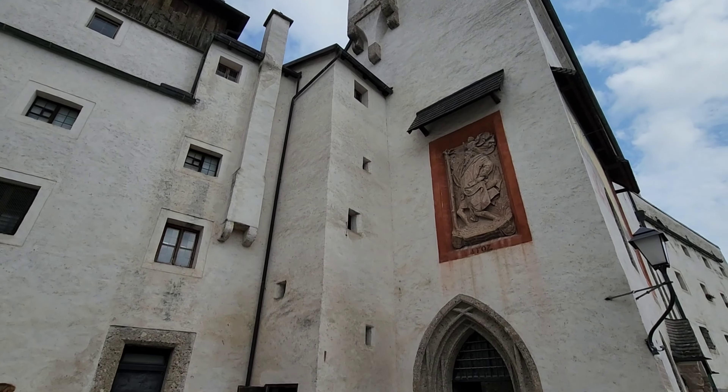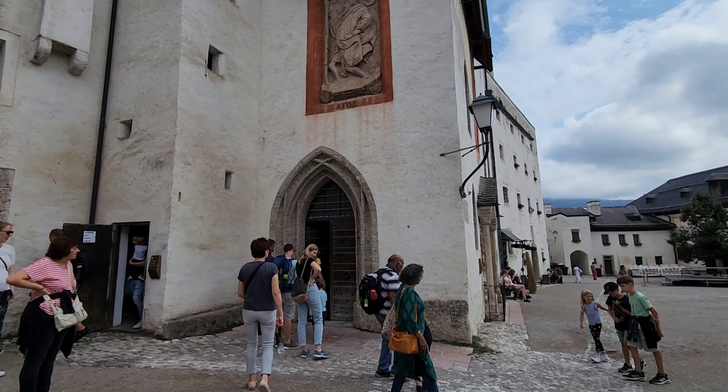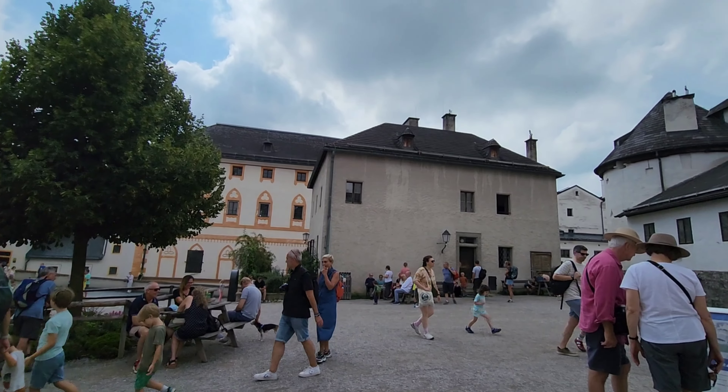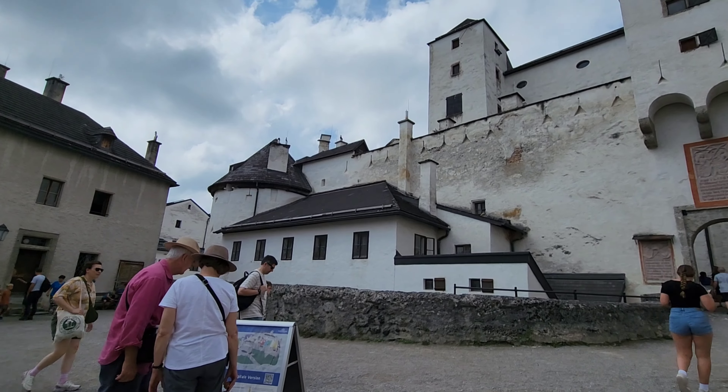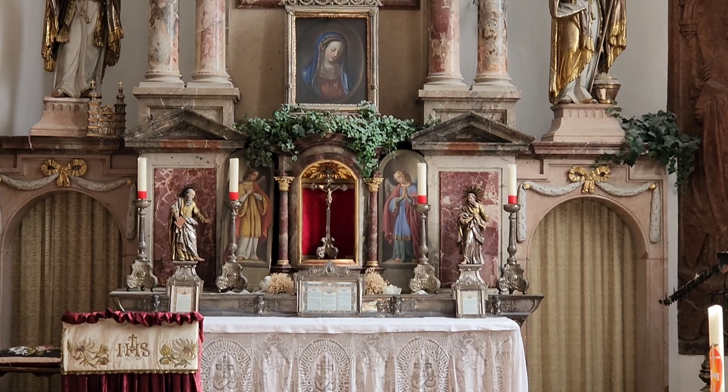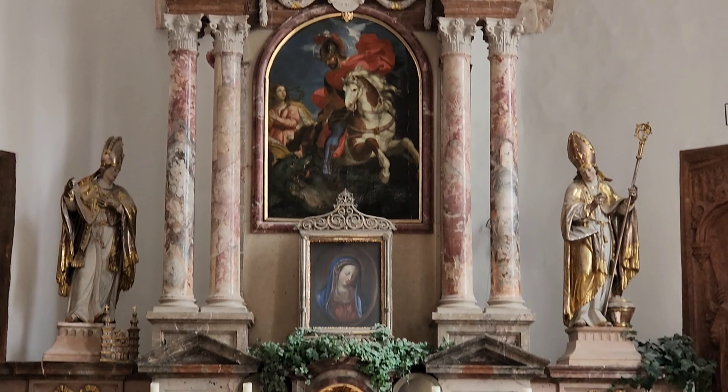We've just exited and we have a little church next to us and the full entire courtyard. Inside the church it's very small and many people are inside so it's just a quick look.